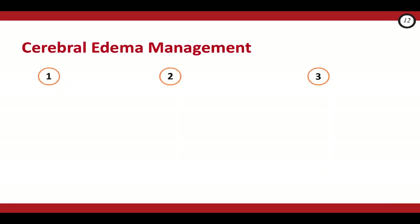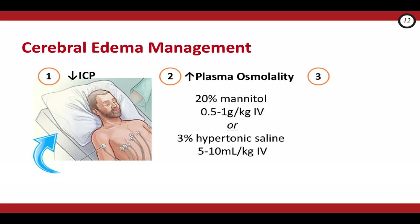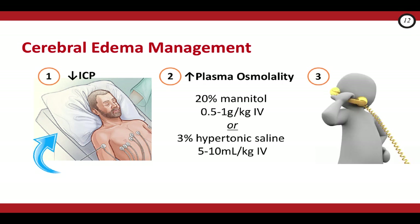Cerebral edema is scary, so let's keep management simple with the KISS rule. Number one, elevate the head of the bed. Number two, rapidly increase plasma osmolality by giving either mannitol or hypertonic saline. The dose of 20% mannitol is 0.5 to 1 gram per kilo IV over 20 minutes. The dose of 3% hypertonic saline is 5 to 10 mils per kilo. You can give these if you suspect cerebral edema — you don't have to wait until you think your patient is coning. After giving mannitol or hypertonic saline, restrict all other IV fluids to one-third of the maintenance rate. And number three, call for help — these kids are going to the ICU.